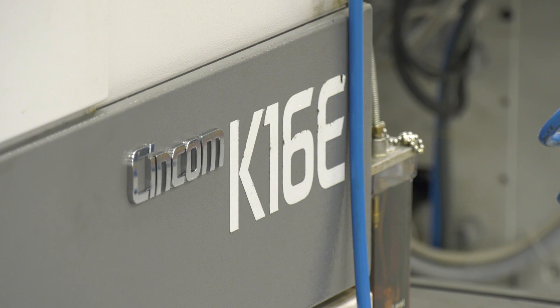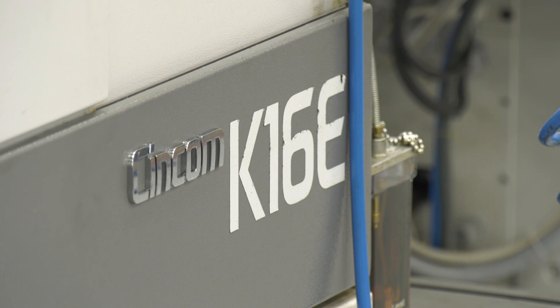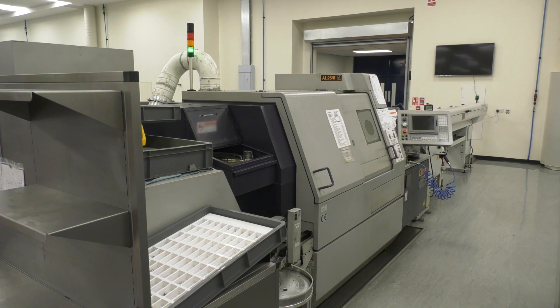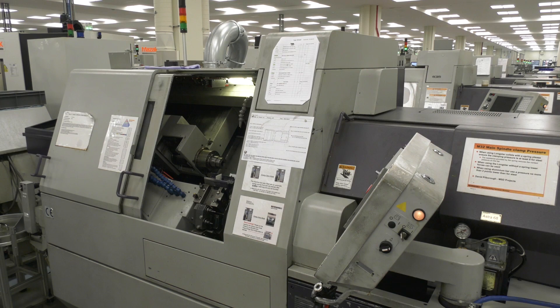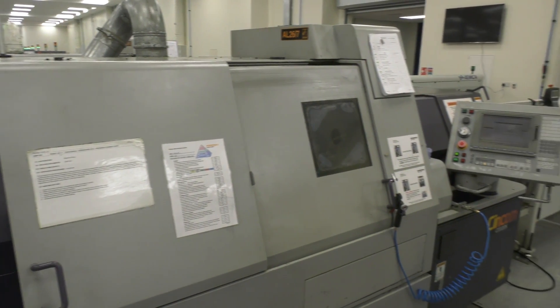Next machines then - K16s. One thing I want to cover is the footprint of the machine, because you do have a huge site here. Having the smaller machines means we can get them close together, and we have outgrown our machine shop in the past, so keeping the machines small means we're less likely to do that in the future. You get that with the Citizen machine, which is key to what you require - yes, that's correct.